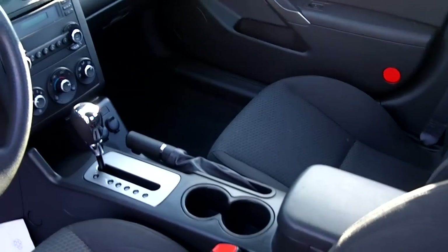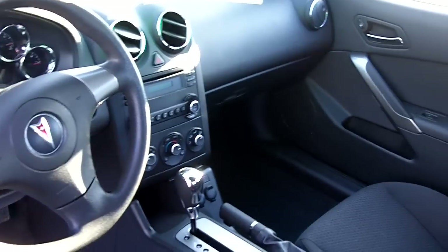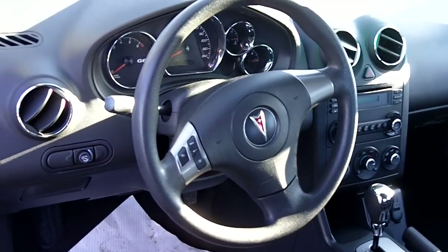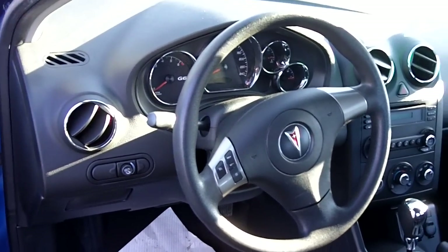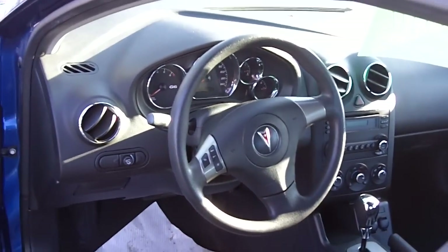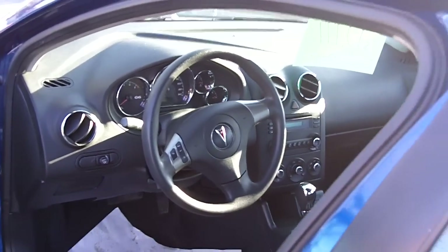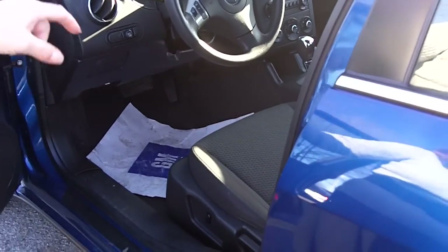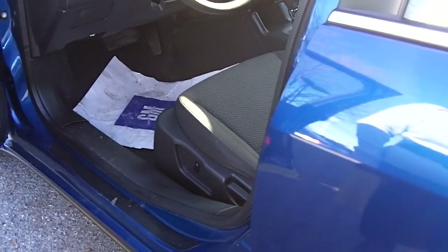You also have an information center where you can get all your average fuel economy readings. If you happen to be in the States, you can switch everything to the English version, which gives you miles per hour and miles per gallon. Really functional. The driver's seat also has a power height adjuster so you can adjust the height to your comfort.